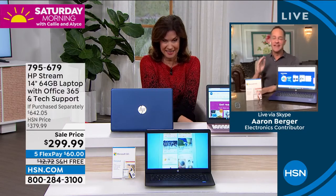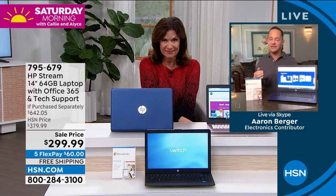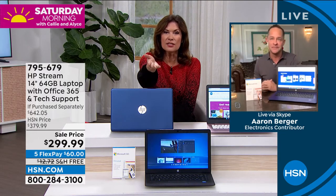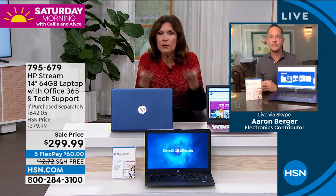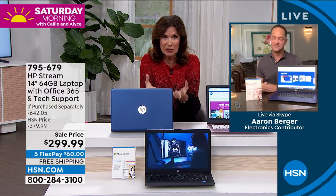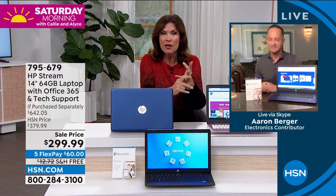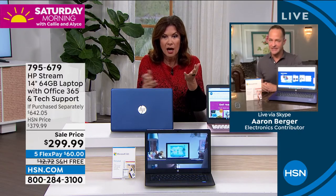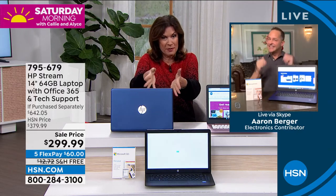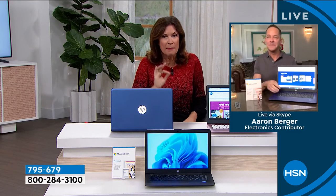It's extraordinary. What we have is exclusive to HSN — the package we put together with Microsoft 365 and the extraordinary support. Usually we give you a choice with or without Office — it's about a $50 difference. You're getting Office included, plus Find My HP for two years and support for an entire year, which we call Smart Friend. Show them a little tour because this thing is about to take off — a fabulous buy for truly some of the top tech out there.